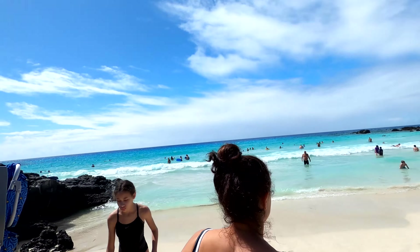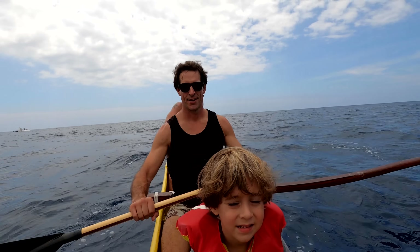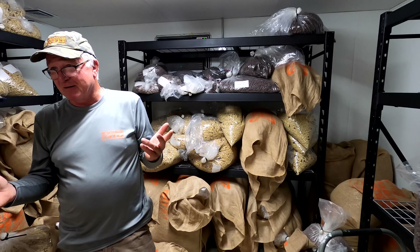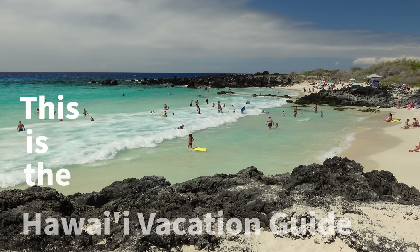Hi, we're Erica and Jordan. We lived on Oahu for two years and now live on Maui with our son Henry and our baby Edith. We enjoy exploring and learning about the Hawaiian Islands. Today we're exploring the Big Island's Kona Coast. Kona is known for coffee, but there are so many more things to do. Located in West Hawaii, the leeward or dry side of the Big Island will welcome you with clear snorkeling, beaches, and local gems. This is the Hawaii Vacation Guide.